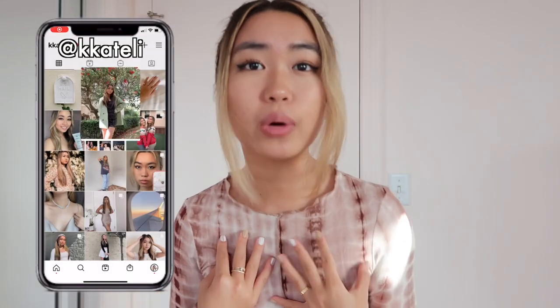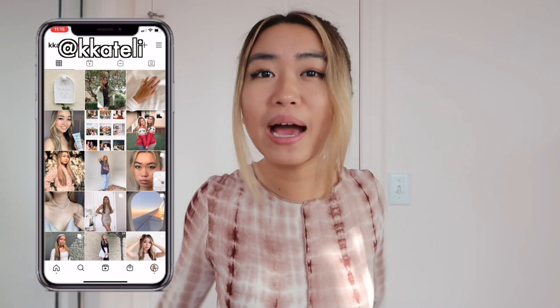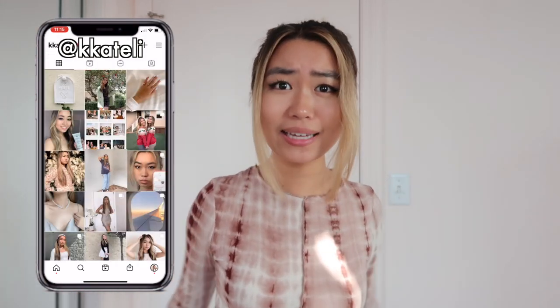This is a haul of all the clothes you need to get if you want to amp up your wardrobe this year. Going into 2021, I just want to expand my style and try new things — you never know what you might like.